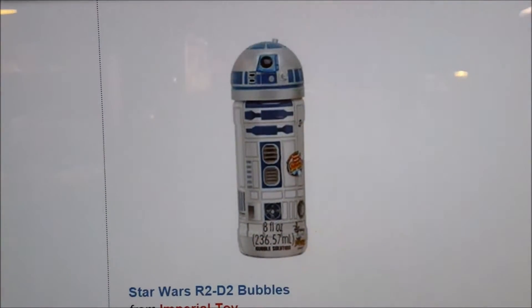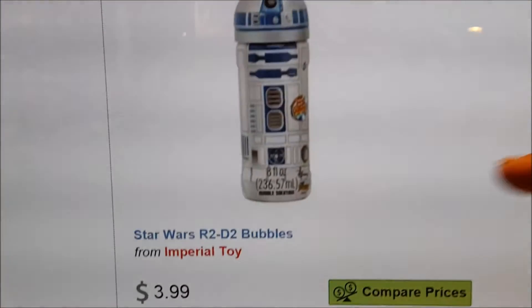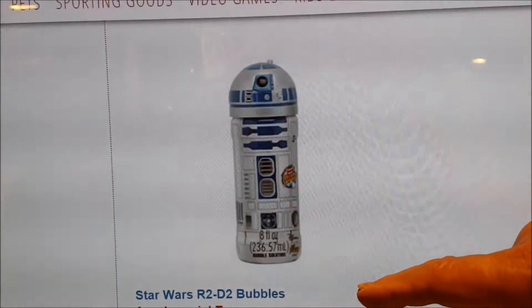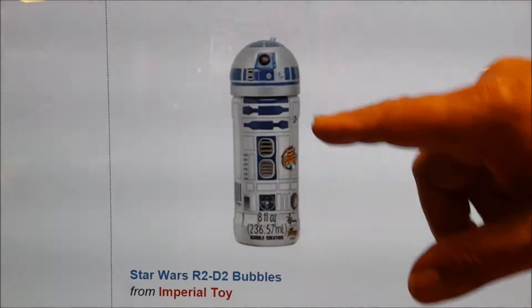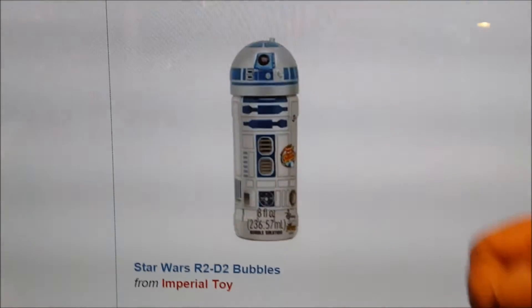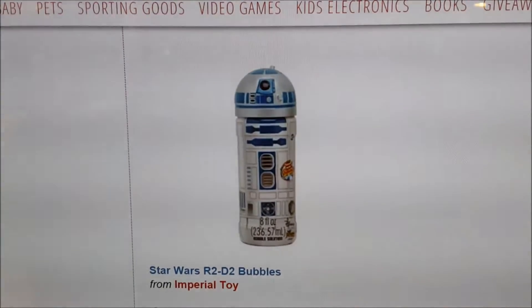But I did find something else from the same company: the Star Wars R2-D2 Bubbles. Now, this is only $4 — it's not automated in any way. This is actually 8 ounces of bubble juice. You screw off the head, get the little bubble wand that pokes into the head, and then you manually blow bubbles. So if you like R2-D2 and don't have a lot of money, you can have an R2-D2 bubble blower for $4.